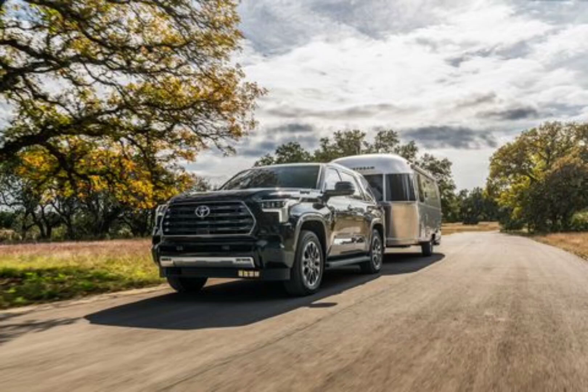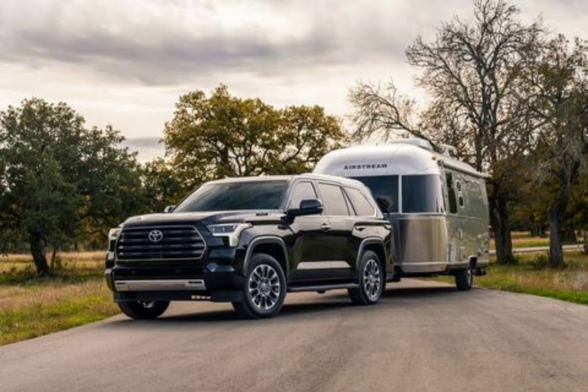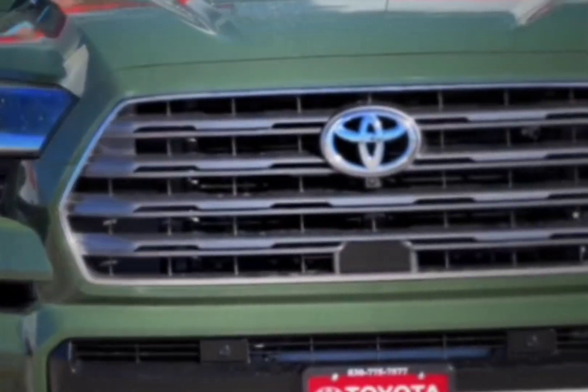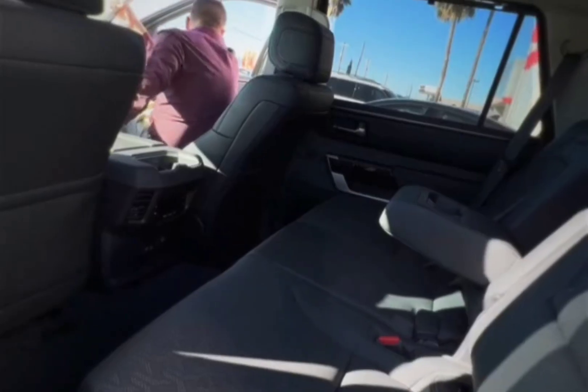The Toyota Sequoia has always been a full-size, three-row SUV based on the platform of the Tundra pickup truck. That doesn't change with the new generation arriving for the 2023 model year. The rest does — the new model is far more modern than the outdated second-generation Sequoia it replaces, which has been around for more than a decade.